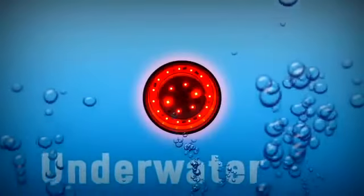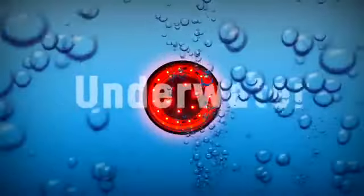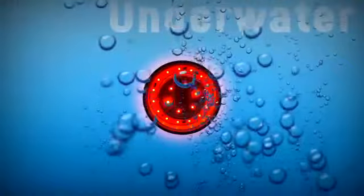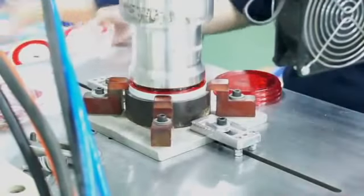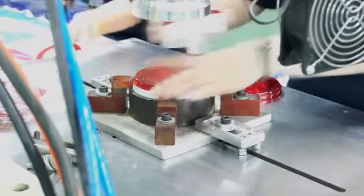LED lamps with SMD technology like Optronics' new Glow Light are so robust that they can continue to function even if their circuit board is completely submerged in water. The unique Glow Light lenses and housings are made of tough polycarbonate material that is sonically welded to create an impermeable seal.